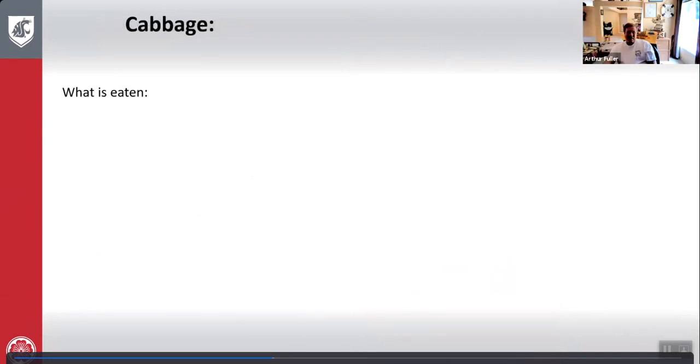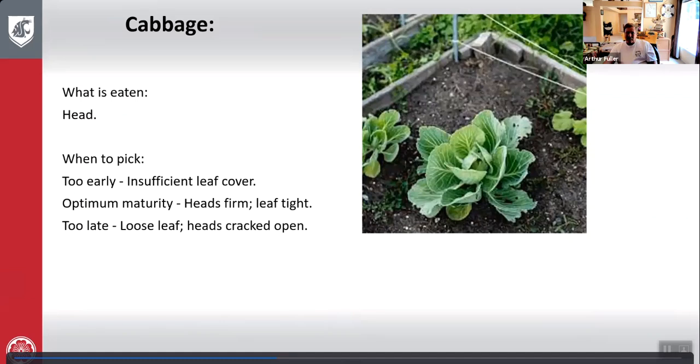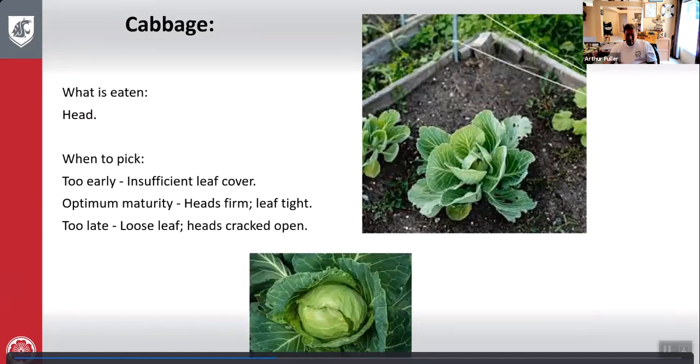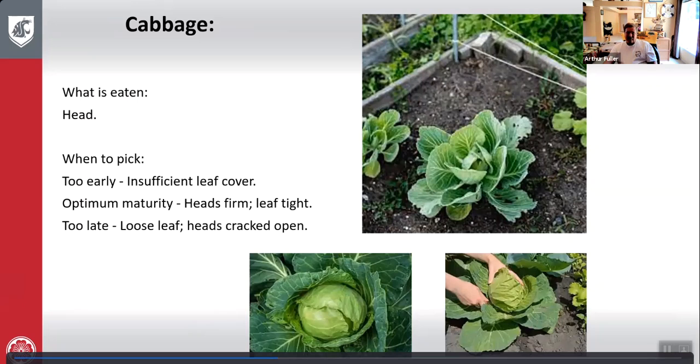Cabbage: what is eaten is the head. Too early — insufficient leaf cover. Optimum maturity — heads are firm and leaf is very tight. Too late — loose leaf, heads cracked open. Here's cabbage growing, and that's the optimum produce right there — just cut it off at the bottom and take it to the table.